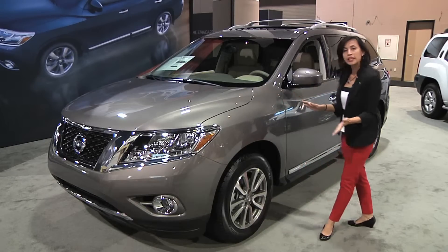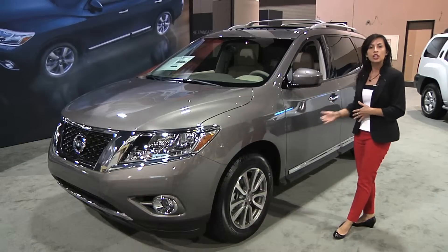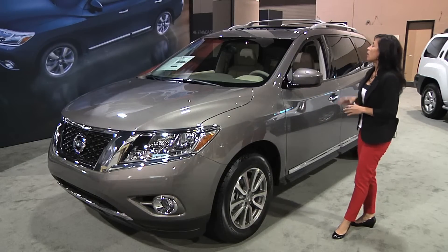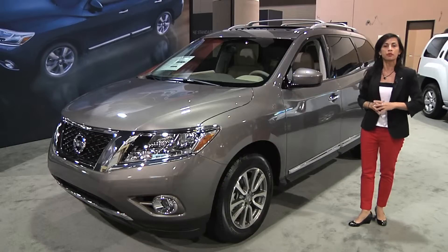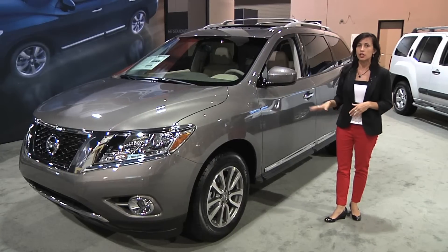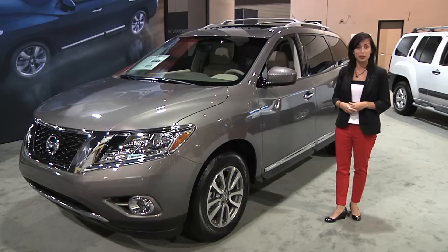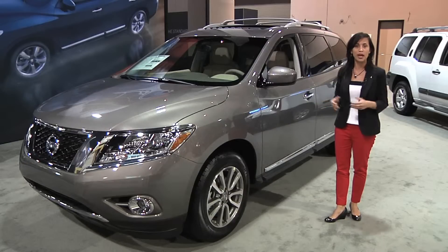As you can tell it's been completely redesigned. It's got a more aerodynamic body and it sits on a unibody frame now. On the inside you're going to find a premium interior with a lot of thoughtful technology such as the around view monitor, so you are going to be able to see from a bird's eye view as to what's going on all around you.